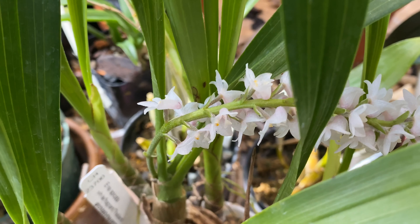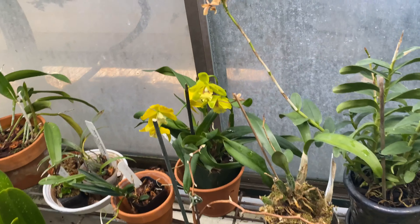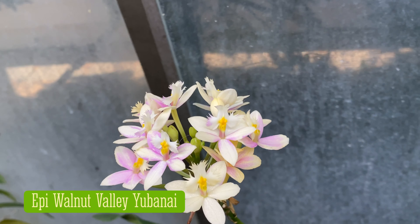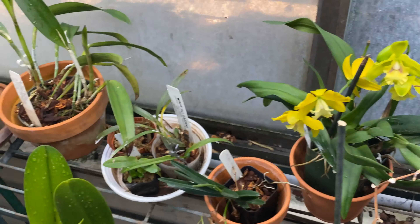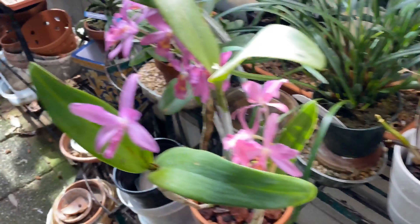It can be epiphytic — well, it is mostly epiphytic — but it can also be lithophytic. Very pretty thing. It gets watered all year round; there really is no rest for this plant.